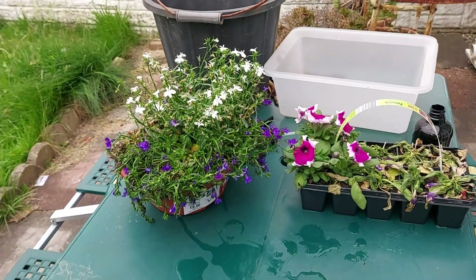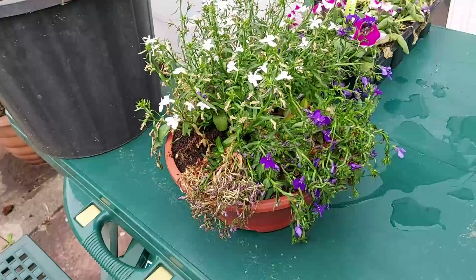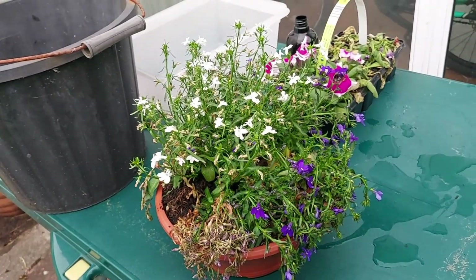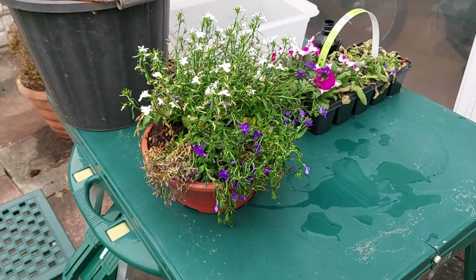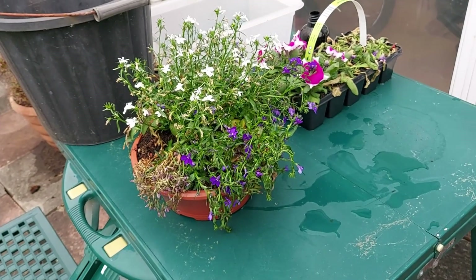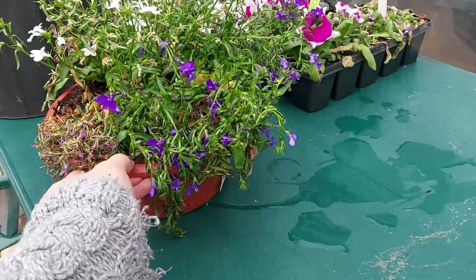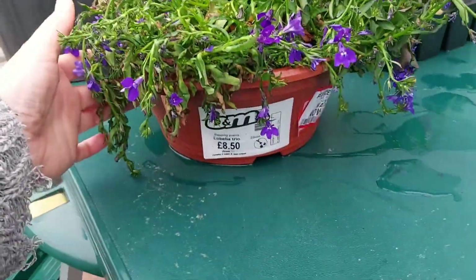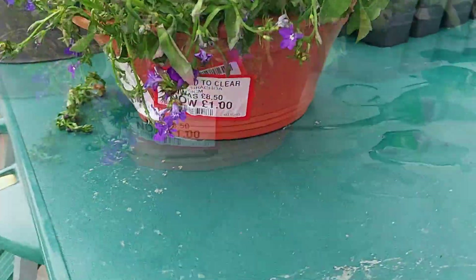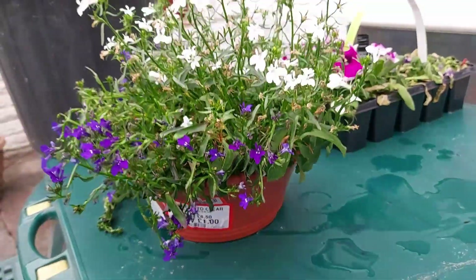Now these ones — Lobelia — they were also all dead. On this side they've come back after being in the water, but again the compost isn't taking on water, so I've had them soaking overnight and poured water over the top as well. Let me just show you the pot — £8.50. I was not going to pay that, but I didn't mind paying a pound. I was so chuffed that I got that for a pound, and look at it now.